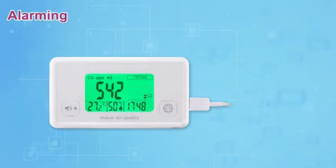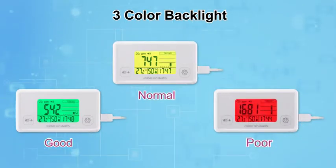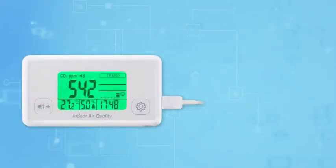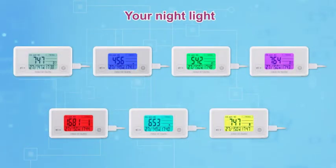Real-time clock is programmable by a touch keypad. Backlight and buzzer alarm settings. Three color backlight to indicate the air quality level. Alarm buzzer is included. Dim backlight during nighttime for comfortable readings. It can also be your nightlight with seven color options to choose from.